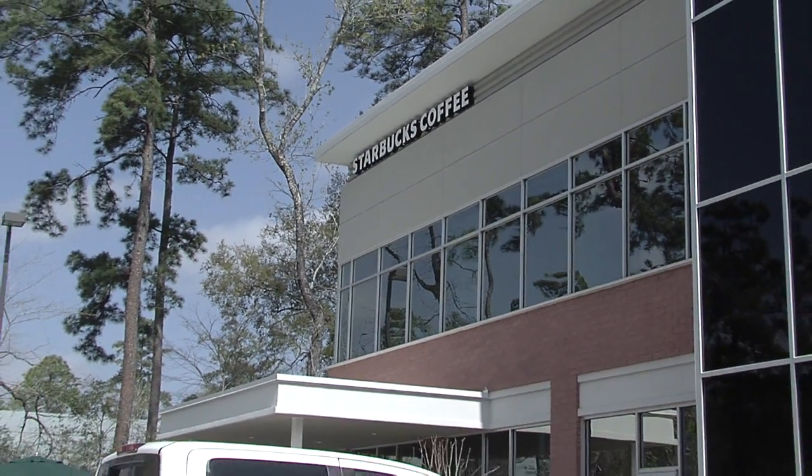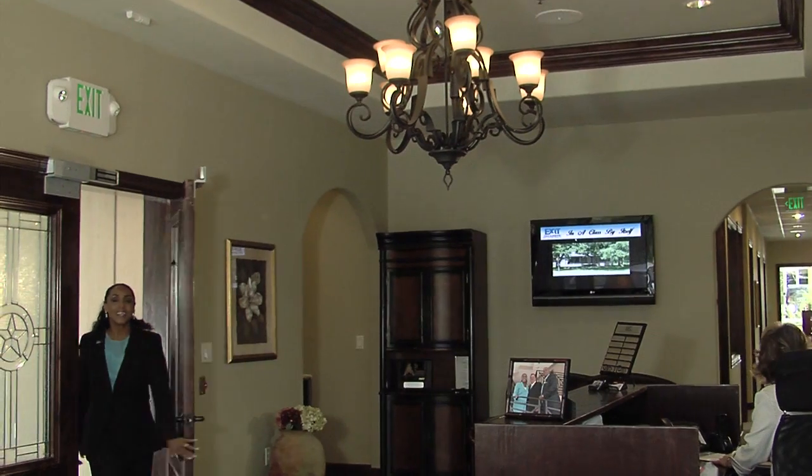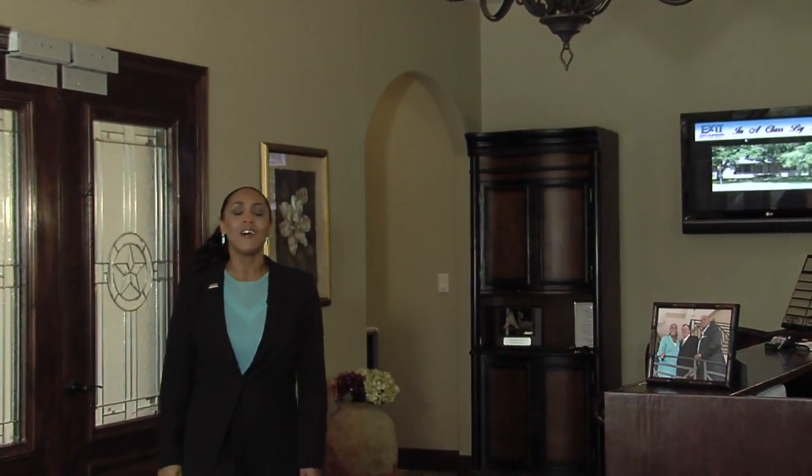Feel free to stop in anytime, but in the meantime, I'll be happy to give you a personal tour. This is our reception area, where you'll be greeted with a smile and offered a cup of coffee or something cool to drink. We'll make sure you're well taken care of.